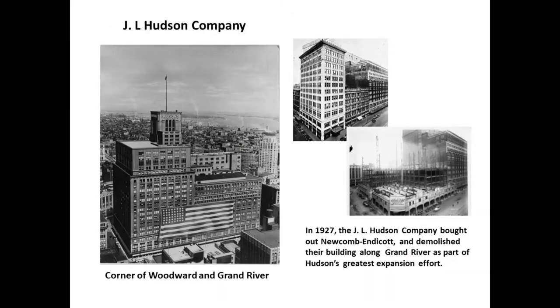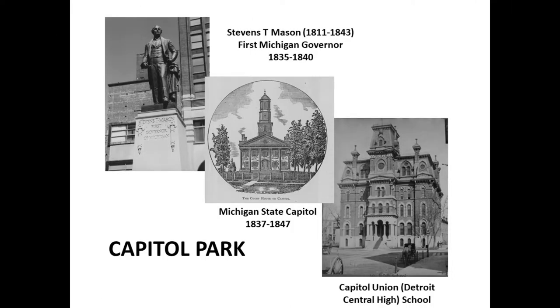The building at Woodward and Grand River was the Newcomb Endicott Company, and once that was torn down, Hudson's extended to Grand River. Catty-corner from there was the site of the first Kresge store. Michigan's first state capital was in Detroit, at Capitol Park at the corner of Griswold and Grand River. Today you'll see a statue of Stephen St. Mason, known as the 'boy governor' — he took office at about 24 years old.